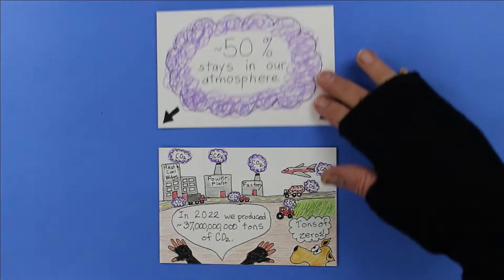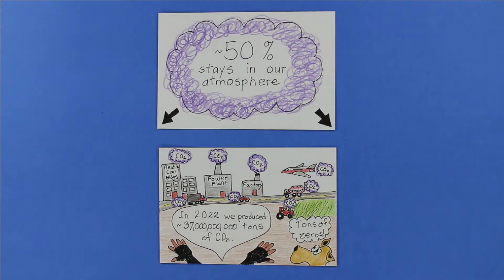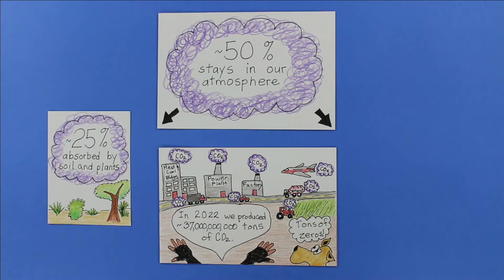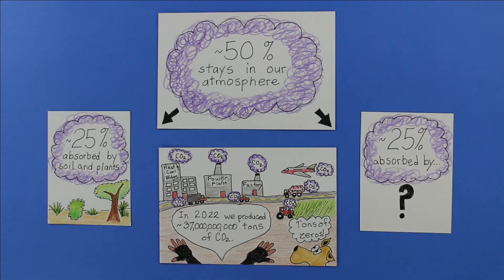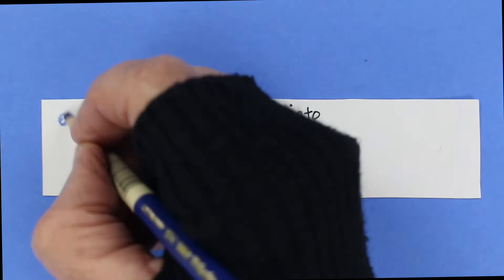About half of those tons stayed up in the atmosphere. Then about 25% were absorbed by plants and soil. The other 25% were absorbed by Earth's oceans.